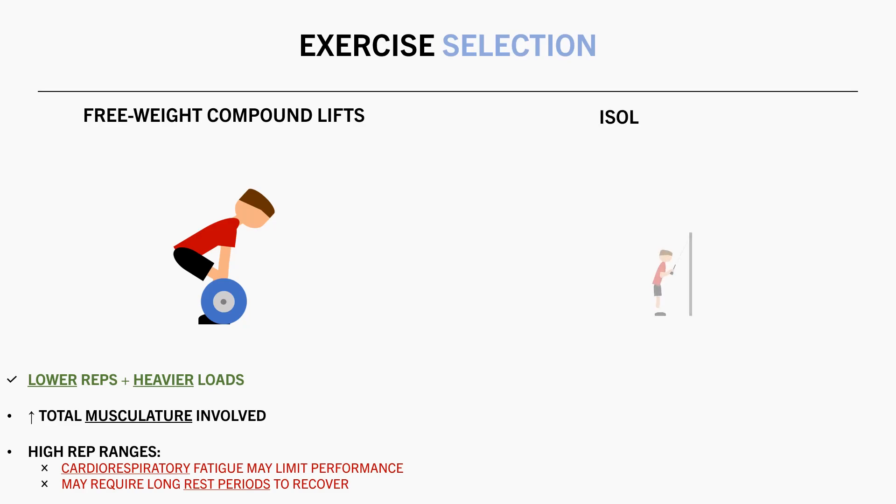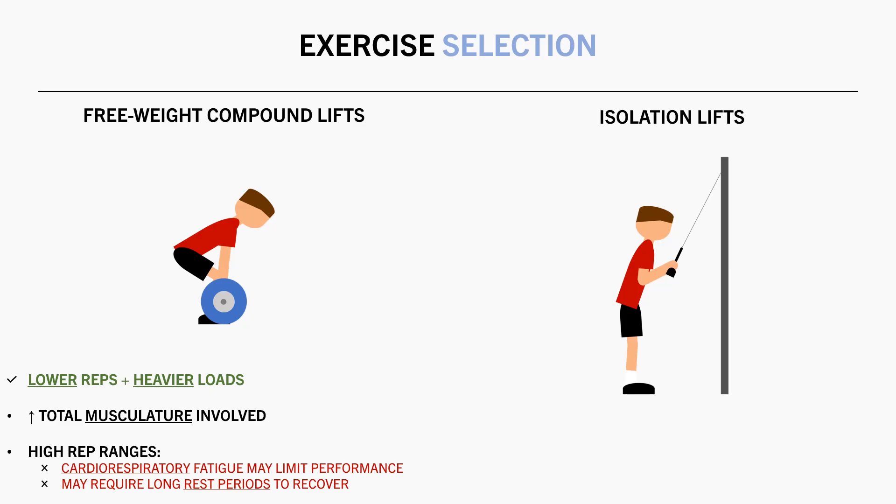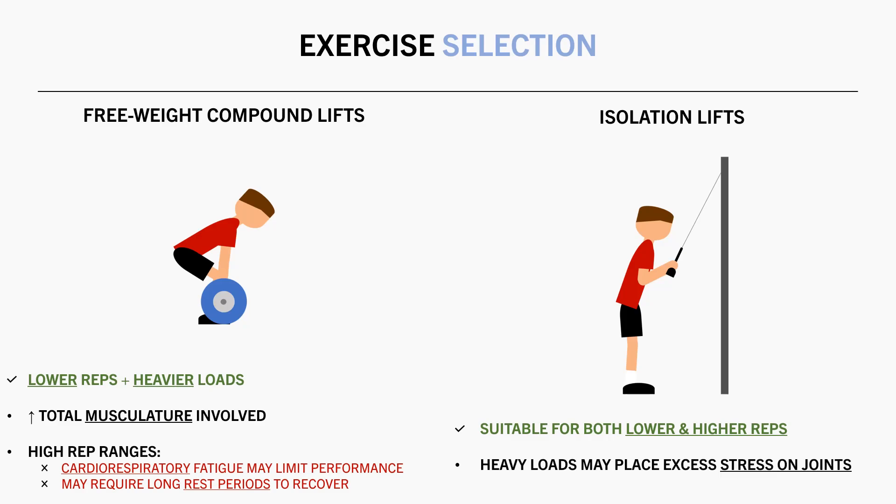Higher rep ranges with compound lifts could also require much longer rest periods to allow the cardiorespiratory system to recover, making training sessions less time efficient. While for most isolation lifts, both lower and higher rep ranges can be suitable. However, some people find that lifting heavy loads for some isolation lifts places too much tension on a single joint and tends to irritate the joint or connective tissue. In these cases, it might be more suitable to train with higher rep ranges to minimize injury risk.